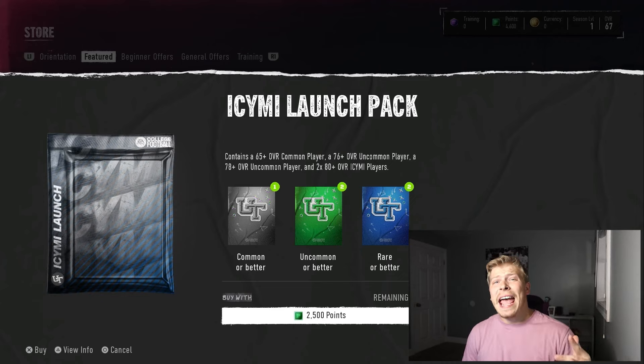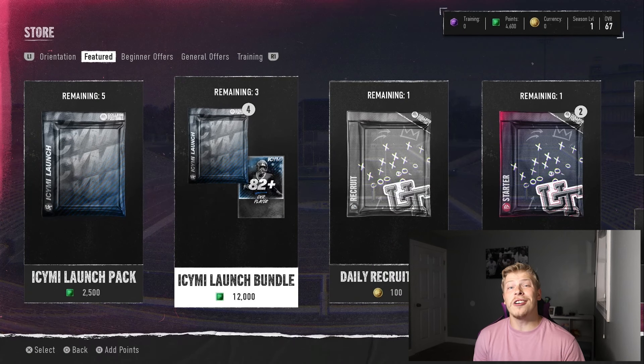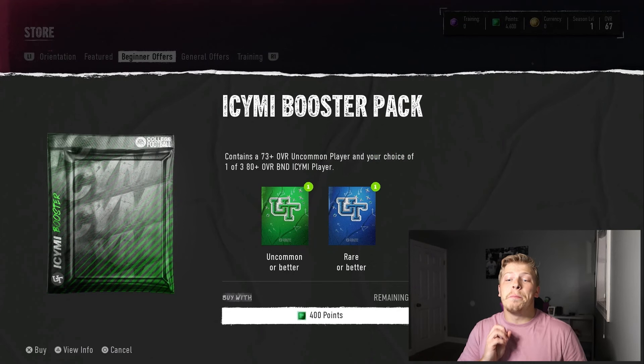Just remember, you do not have to buy packs. But if you do, wait till limiteds are at least in the pack — like this Marcus Mariota — so you're at least pulling for something. Don't pull packs when there's nothing in the store. As of note, the only cards you cannot sell on the marketplace are cards that say BND on them. I'm not exactly sure what that means — I think it means like binder or something — but basically you just can't throw them on the auction house.